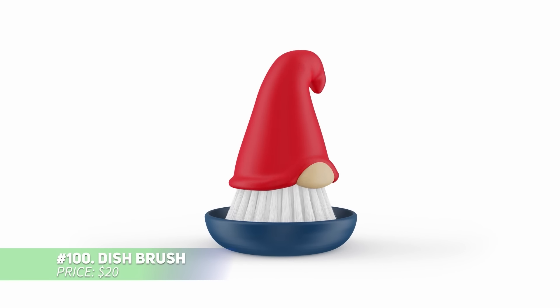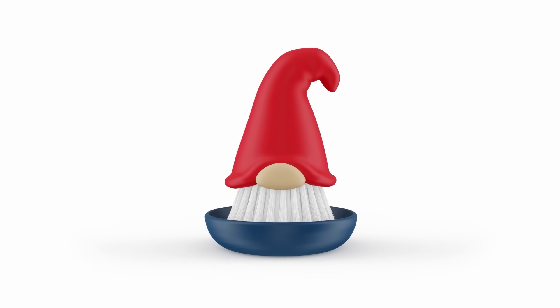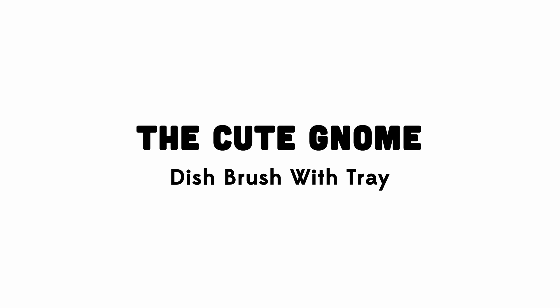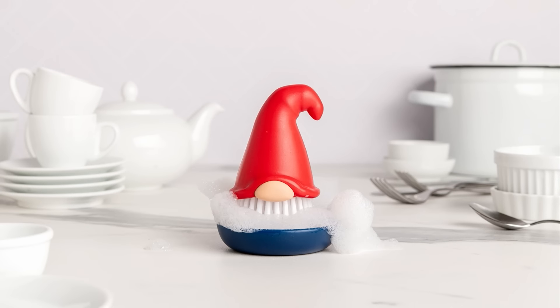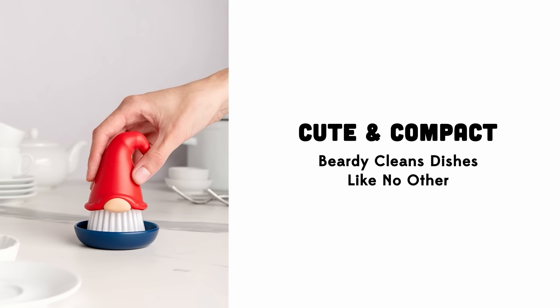Add a playful twist to your kitchen with this dish brush. Designed to resemble a charming gnome, it brings fun to your dishwashing routine. The tough bristles tackle stubborn messes while being gentle on delicate pots. Plus, it includes a tray to catch water drips and is safe to pop in the dishwasher for quick cleaning. Enjoy a cheerful cleaning companion for your sink.